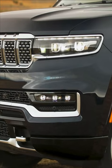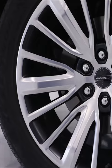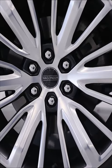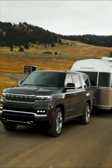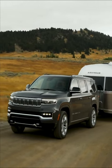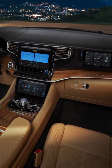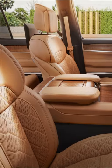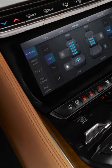If you're a Grand Wagoneer fan, you'll note that this started out life back in 1963. Jeep calls this the new Hurricane Twin Turbo 3.0-liter V6, and it puts out 510 horsepower and 500 pound-foot of torque, mated to an eight-speed automatic transmission.